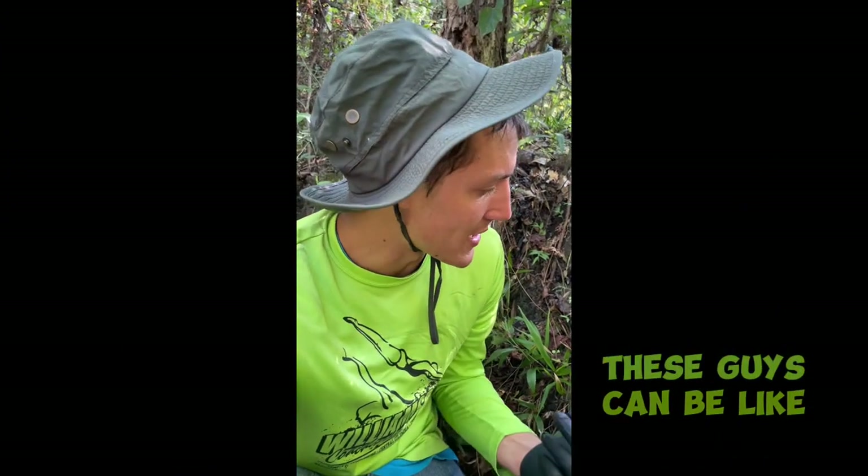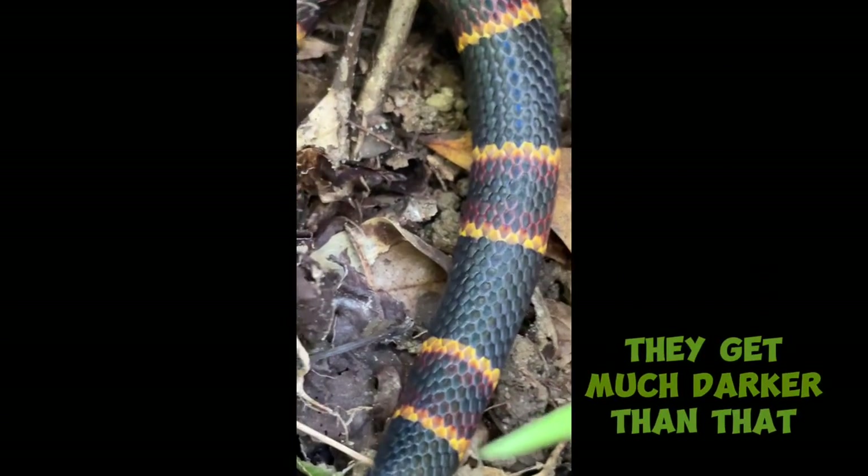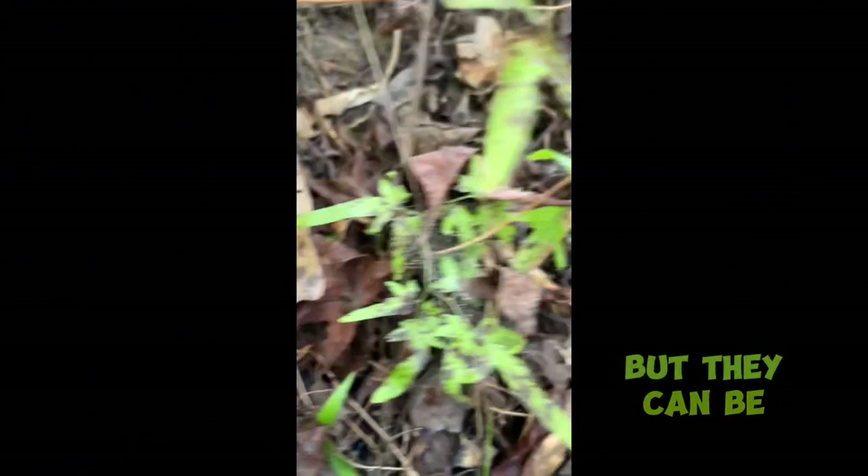These guys can be like a ring neck — they can have a yellow ring around their neck and be straight black otherwise. Or they can be a lot more brightly colored, more brightly patterned than this. So this is kind of a dark coral. They get much darker than that, but they can also be much, much brighter.